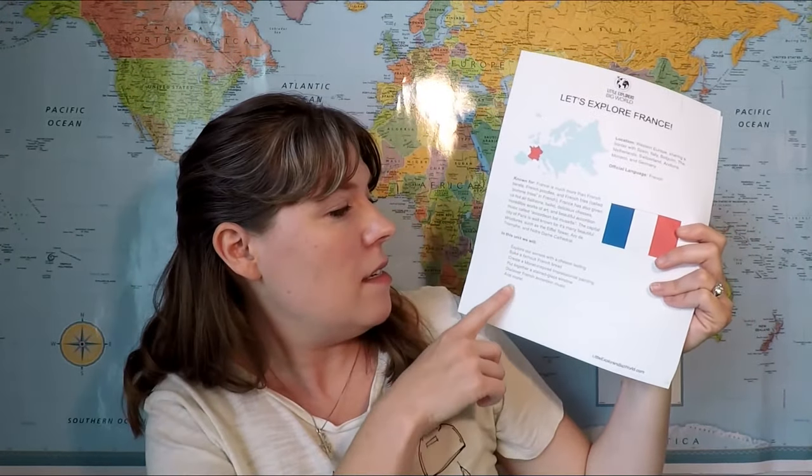To jump right into the unit, this is the first page here. I call this the itinerary and it just gives you a quick overview of the country, the official language, where it's located, the flag, some little fun facts, and a little synopsis of what is included in that unit so you know where we're going with it. On the second page there are some films set in France, a couple of book series set in France, and a note to the parents on how to use the unit. This itinerary is included in every unit that I produce.